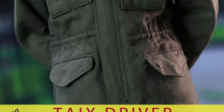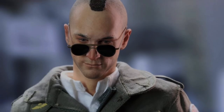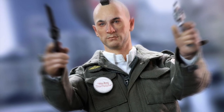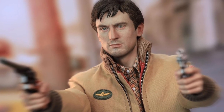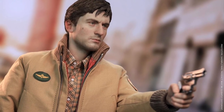With this set you're also getting eight hands, his sunglasses that he wears with the green outfit, and two stands. This is another company making a Taxi Driver figure set, but with this one you actually get two bodies and two complete outfits, which is pretty freaking awesome.